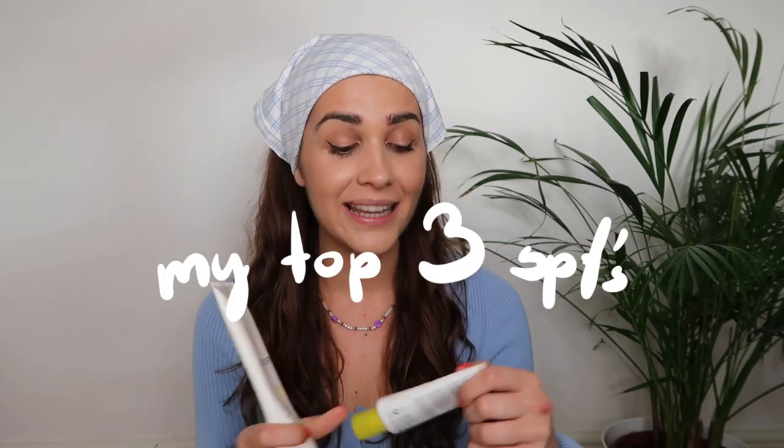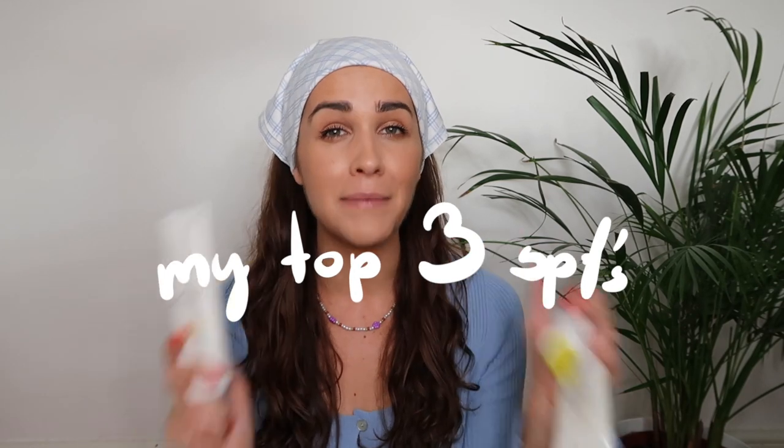Now let's talk about my three best sunscreens. Each one is amazing and has a slightly different purpose in my skincare routine. The first one is my recent discovery — I've been using it for about a month or two, especially on my body, and I'll tell you why. This is the SPF 50 sunscreen from the brand Modir.